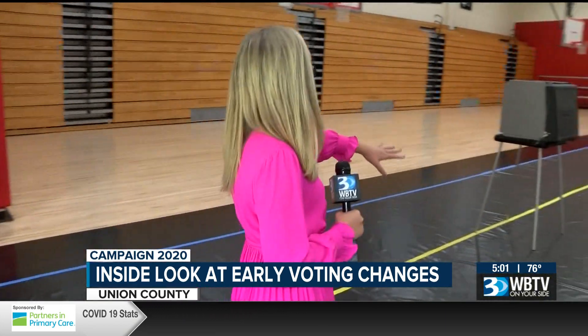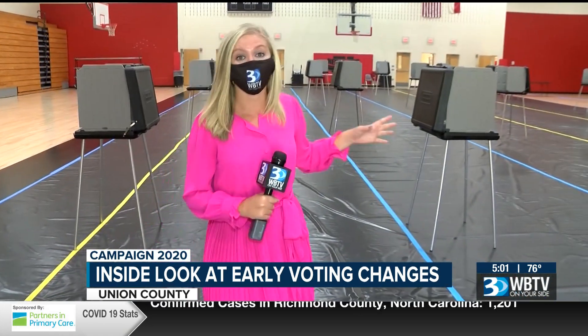The booths are spaced at least six feet apart, and workers will be sanitizing those booths between each voter.